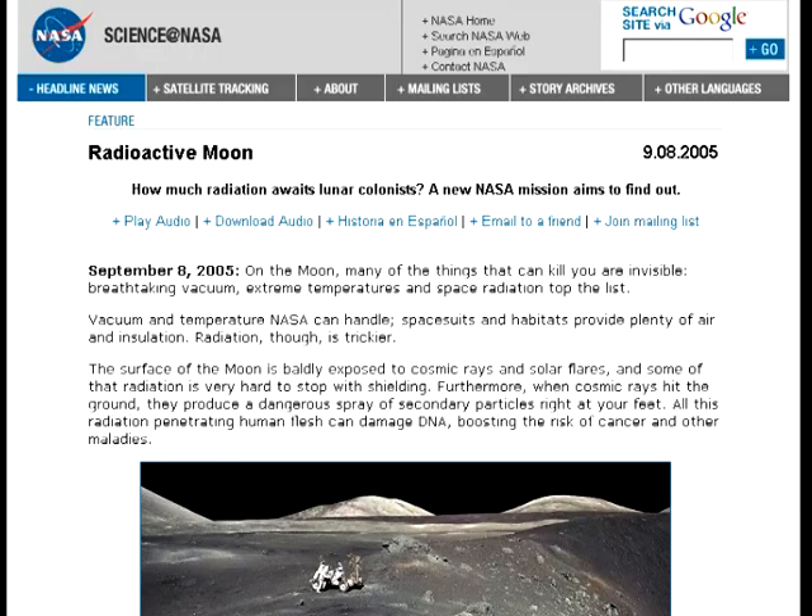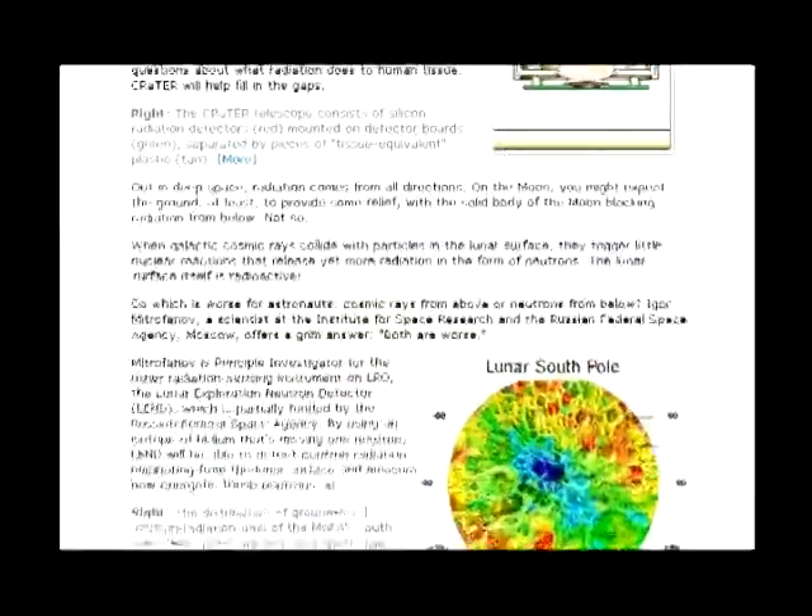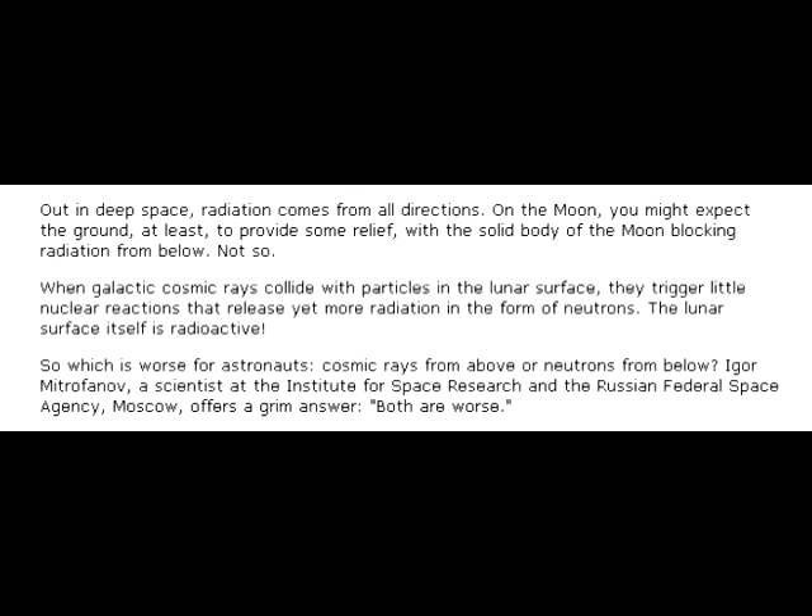Radioactive Moon, presented by Science at NASA: The surface of the moon is baldly exposed to cosmic rays and solar flares, and some of that radiation is very hard to stop with shielding. Furthermore, when cosmic rays hit the ground, they produce a dangerous spray of secondary particles right at your feet. All this radiation penetrating human flesh can damage DNA, boosting the risk of cancer. Way out in deep space, radiation comes from all directions. On the moon, you might expect the ground to provide some relief, with the solid body of the moon blocking radiation from below — but that's not true. When galactic cosmic rays collide with particles in the lunar surface, they trigger little nuclear reactions that release yet more radiation in the form of neutrons. The lunar surface itself is radioactive.